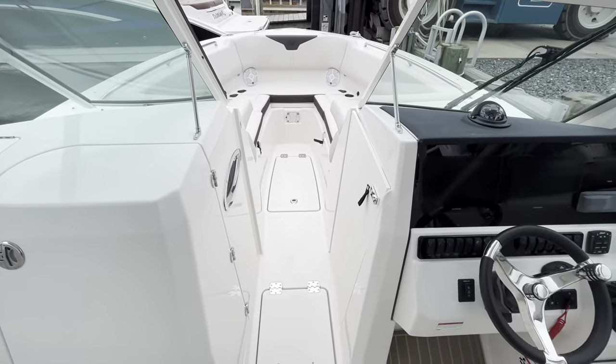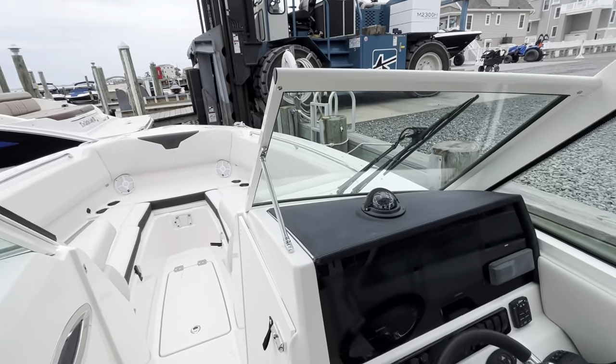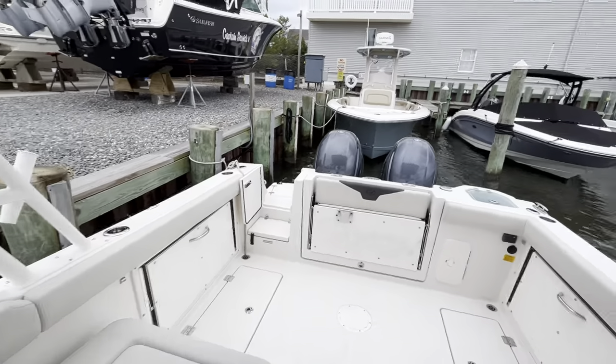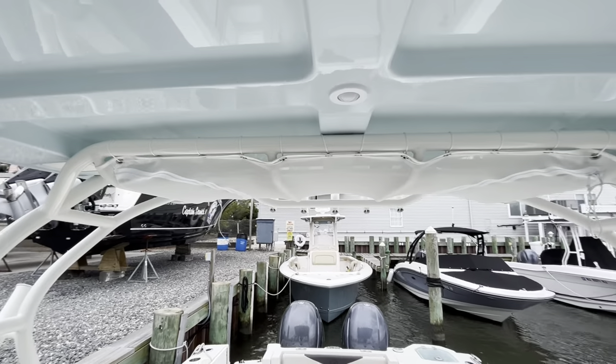Large windshield that has a wind door as well, so on those colder days you can close that and stay a little warmer. It's powered by twin 150 Yamahas under this large hardtop.